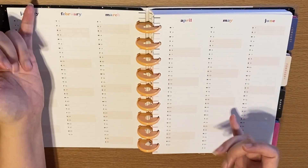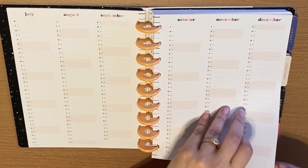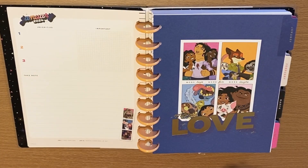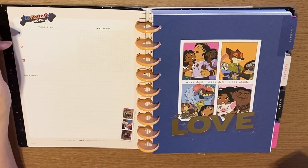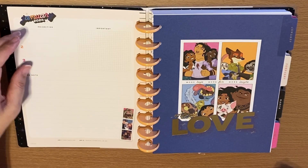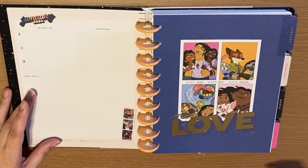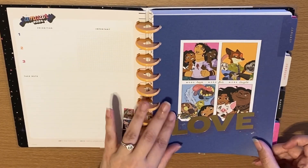Then we're going to move on to the individual months — you'll be able to have all of your months listed and that goes through December. At the very beginning we're going to have January 2024, where you're going to be able to have your list of priorities — your top three for January, anything important that you need to do, and anything you want to take note of.